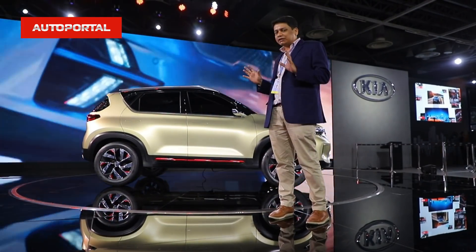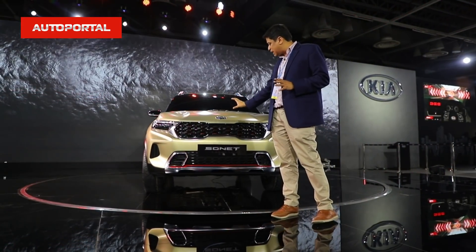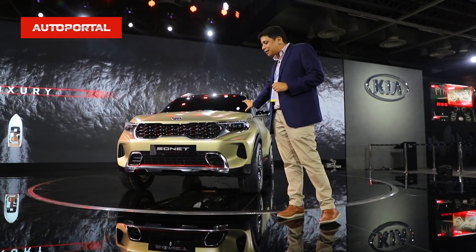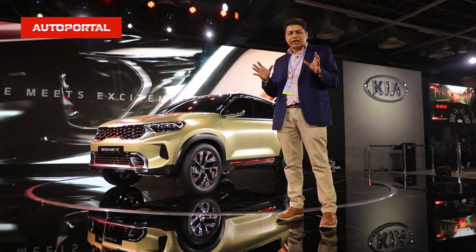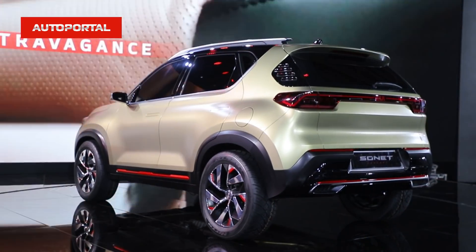In terms of looks, it looks really smashing. As you can see, there's that big tiger nose grille up front, you also get these LED lamps, and the grille looks really sharp. The bumper with its multiple elements looks very aggressive and really stands out from a sea of other compact SUVs.